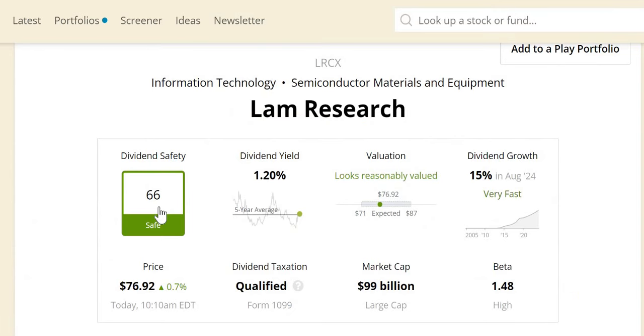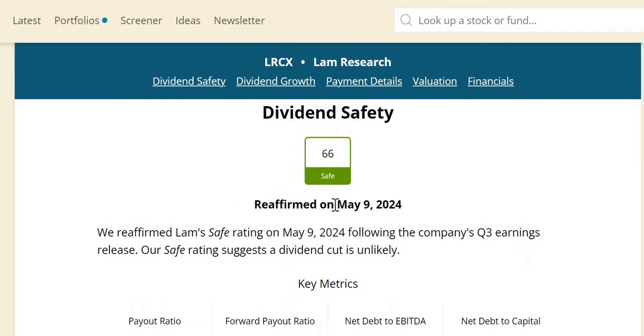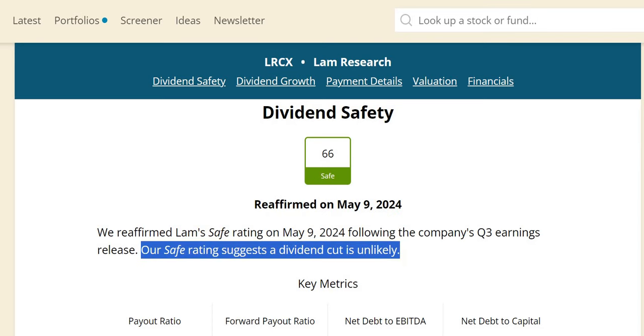In terms of metrics, we get a 66 dividend safety score. Touching on dividend yield theory and the forward P/E, just a few months ago they increased the dividend by 15% — something we love to see — and earlier in the year it was reaffirmed that a dividend cut is effectively unlikely.